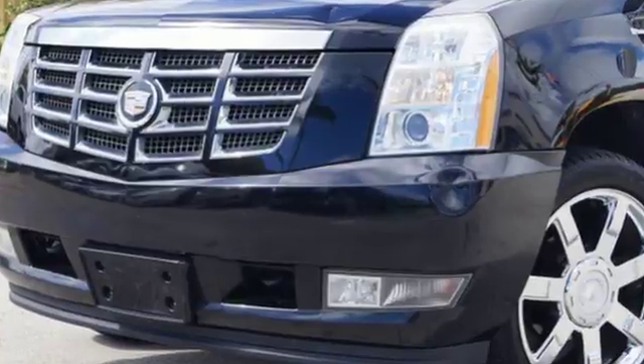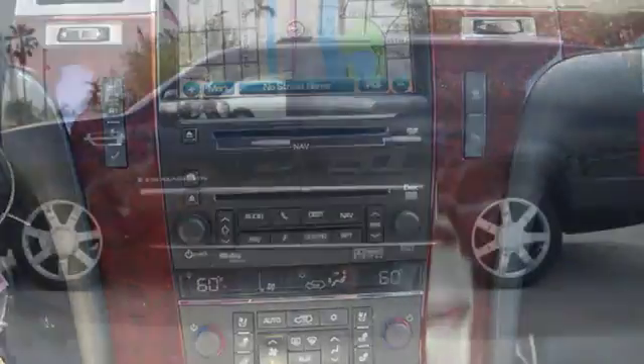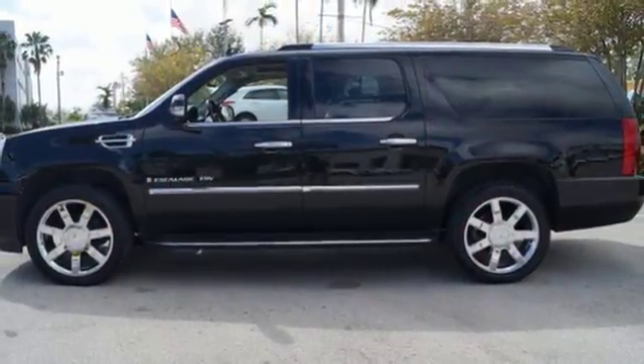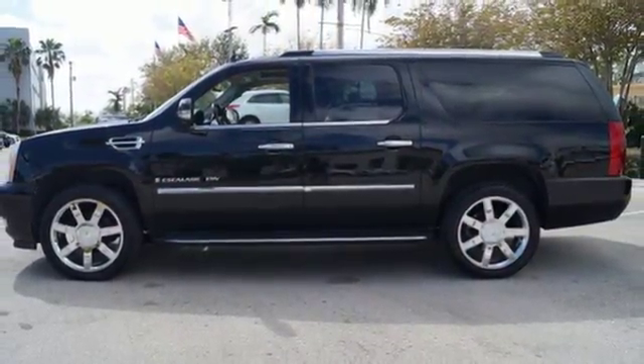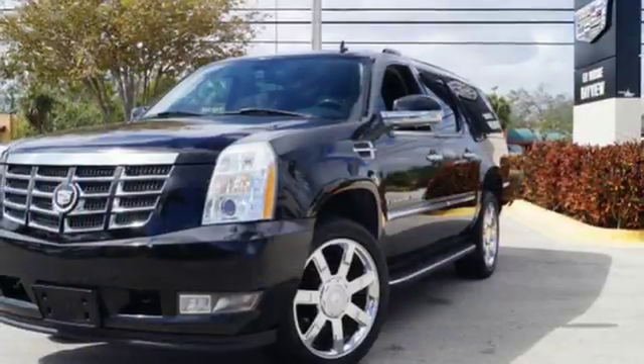Dig a little deeper and find dual zone climate control, a garage door transmitter, and Bose premium sound system. You might not even make it to the reverse sensing system and trailer hitch receiver before your mind is made up. There's luxury and then there's the Escalade ESV.